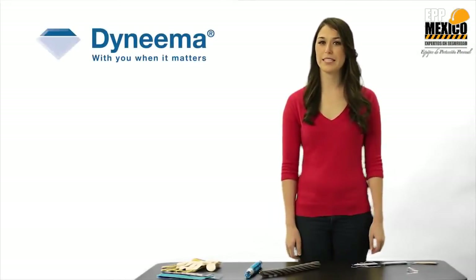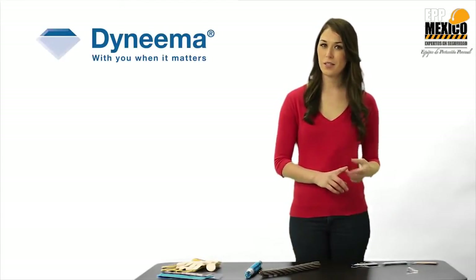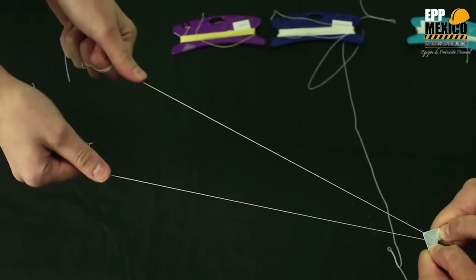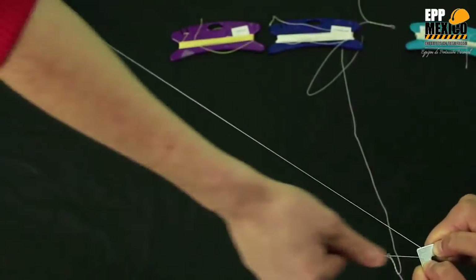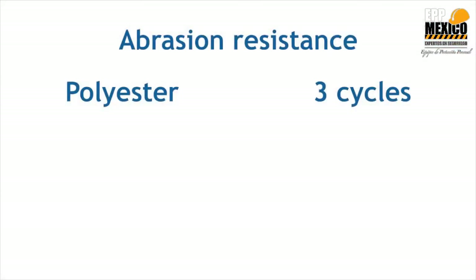For demonstration number four, we're going to test the abrasion resistance of the three materials: polyester, aramid, and Dyneema. We'll see how many cycles each material can withstand. This is the polyester fiber — one, two, three. The polyester fiber can withstand three cycles on the abrasion tool.